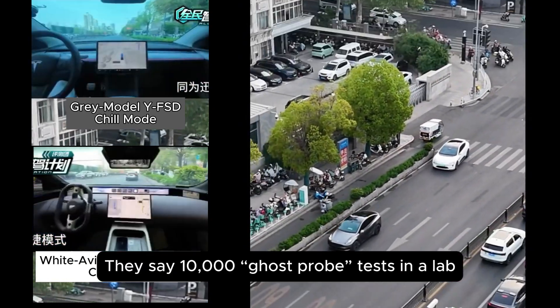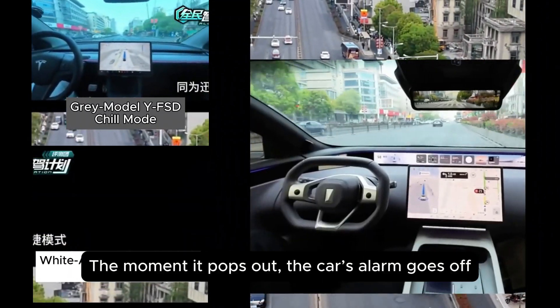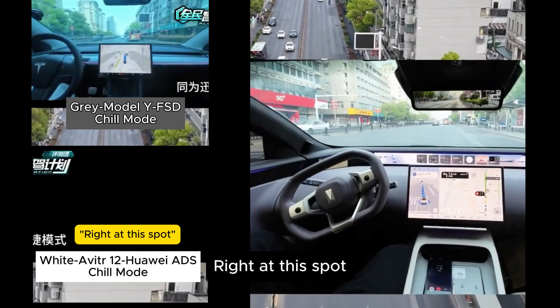They say 10,000 ghost probe tests in a lab don't match one real-world encounter. Heads up — check out this e-bike hiding behind the flower bed. The moment it pops out, the car's alarm goes off, then it slows down and slightly steers, all in one smooth move, right at that spot.